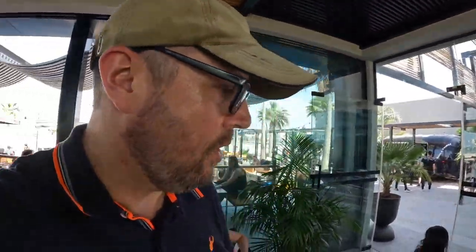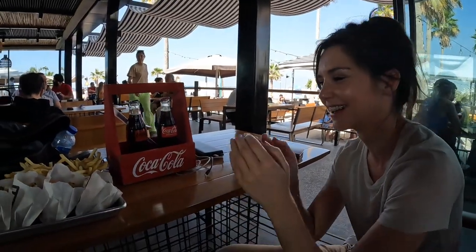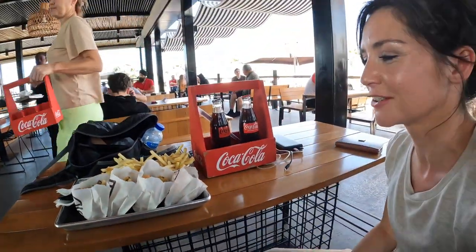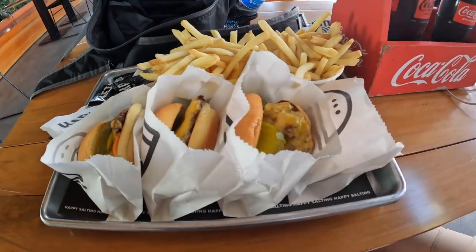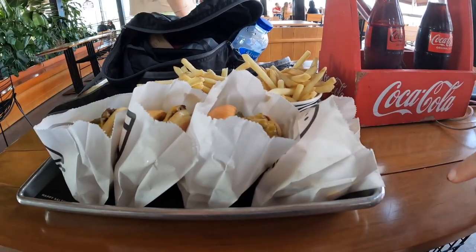Let's see what expensive burgers in Dubai are like. We've managed to order four burgers — this is ridiculous. Oh, they're sliders — they're tiny, they're smaller burgers. This is ridiculous.